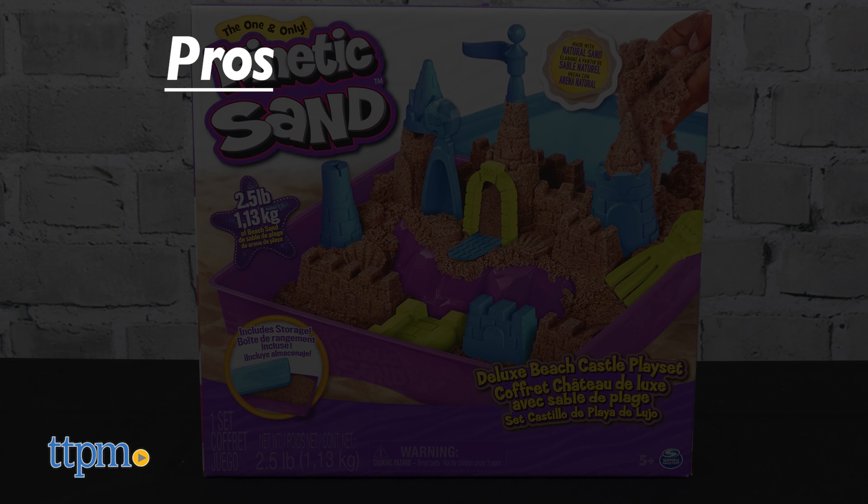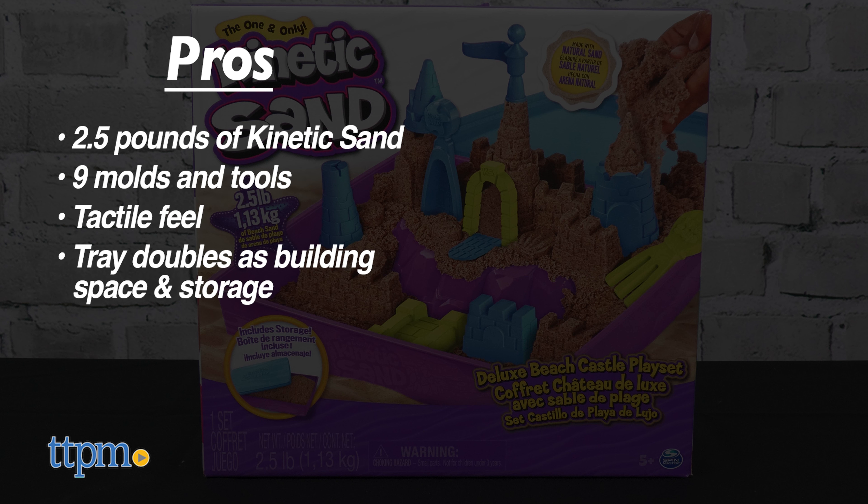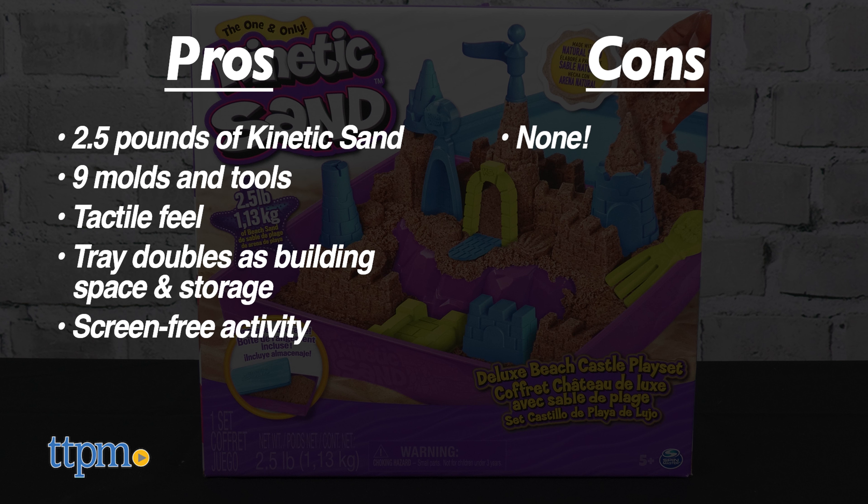The pros are: it comes with two and a half pounds of kinetic sand, it comes with nine molds and tools, the kinetic sand has a great tactile feel, the tray doubles as building space and storage, and it's a screen-free activity. I don't have any cons, so I give it five stars.